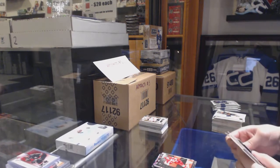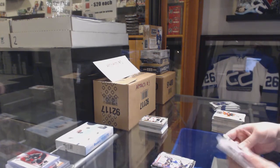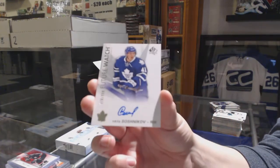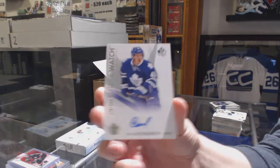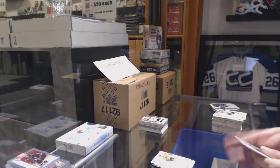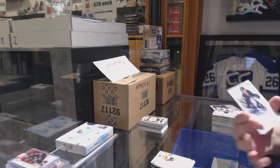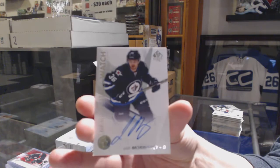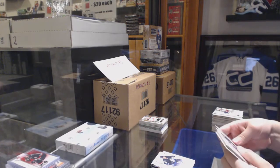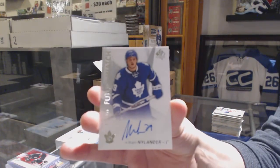Moments of Marner for the Maple Leafs, update for the Avalanche, Rene Bourque, and number 999 Future Watch auto of William Nylander for the Toronto Maple Leafs.